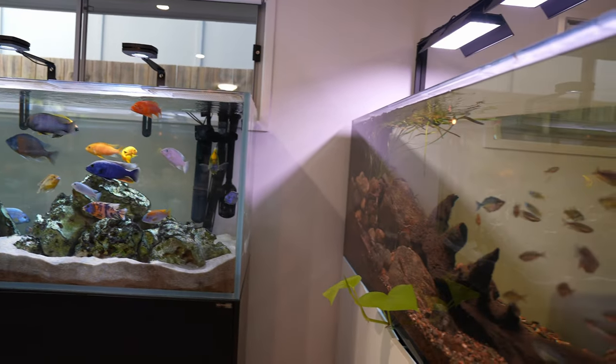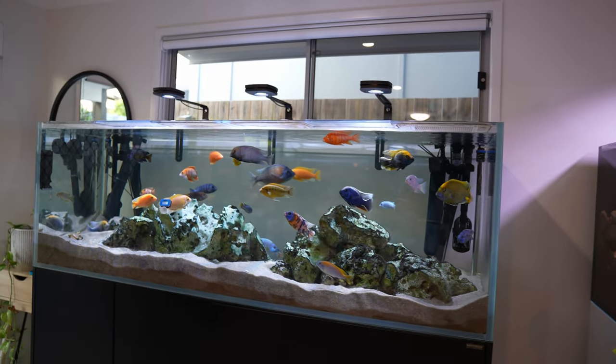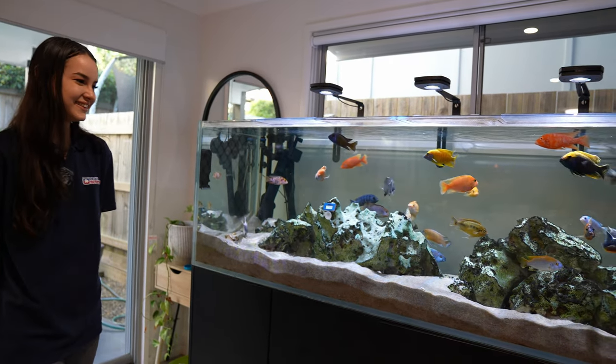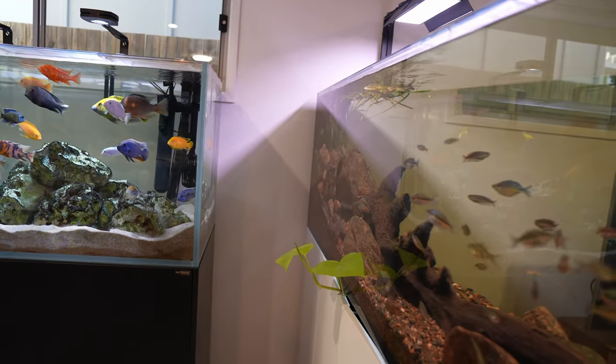I know it probably sounds like I baby my fish, but honestly African cichlids are like that. When you're not here they just get up to chaos — they're like toddlers, they can't be unsupervised. Sometimes I'm upstairs and I can even hear them having a go at each other.